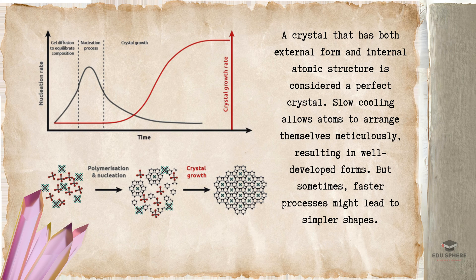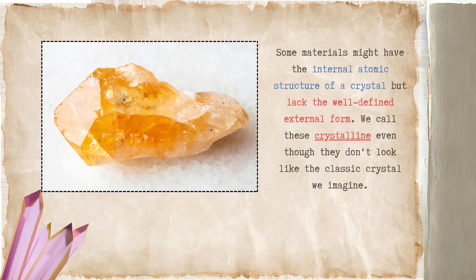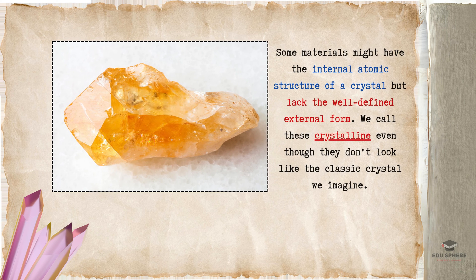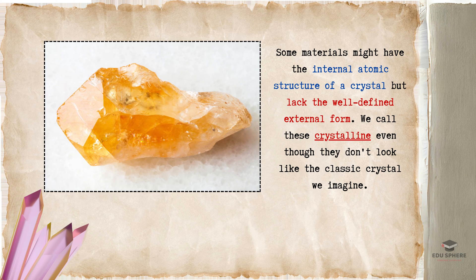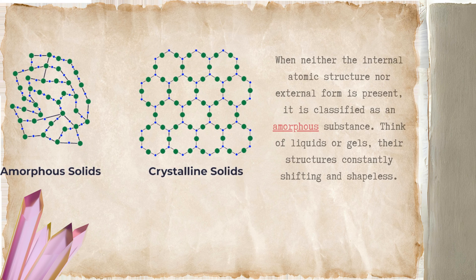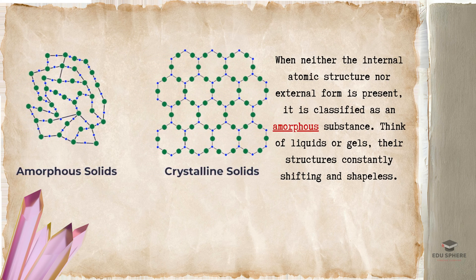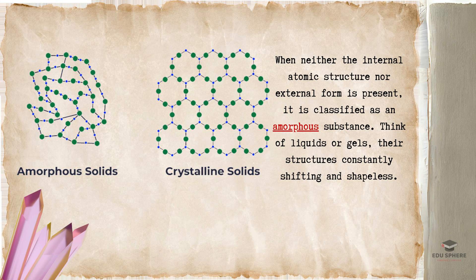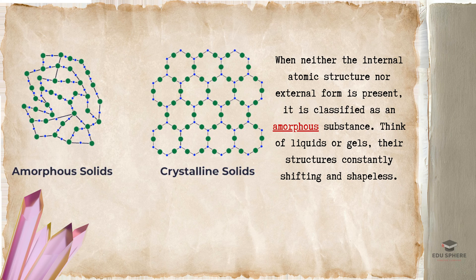Creating a perfect crystal requires the right conditions. A crystal that has both external form and internal atomic structure is considered a perfect crystal. Slow cooling allows atoms to arrange themselves meticulously, resulting in well-developed forms. But sometimes, faster processes might lead to simpler shapes. Some materials might have the internal atomic structure of a crystal but lack the well-defined external form — we call these crystalline, even though they don't look like the classic crystal we imagine. When neither the internal atomic structure nor external form is present, it is classified as an amorphous substance — think of liquids or gels, their structures constantly shifting and shapeless.